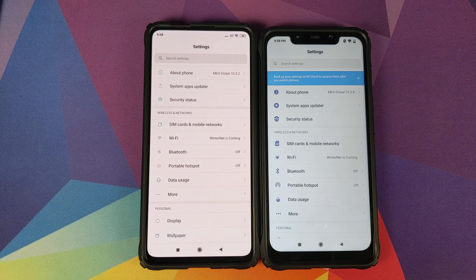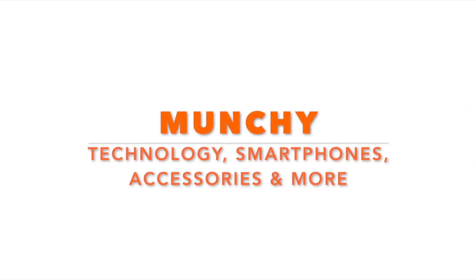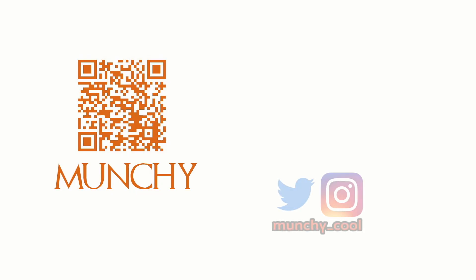Wi-Fi speed test between the Xiaomi Mi 9T Pro and the Xiaomi POCO F1. If you haven't already subscribed, make sure you subscribe to the channel and click on the bell icon to get notified of new videos.